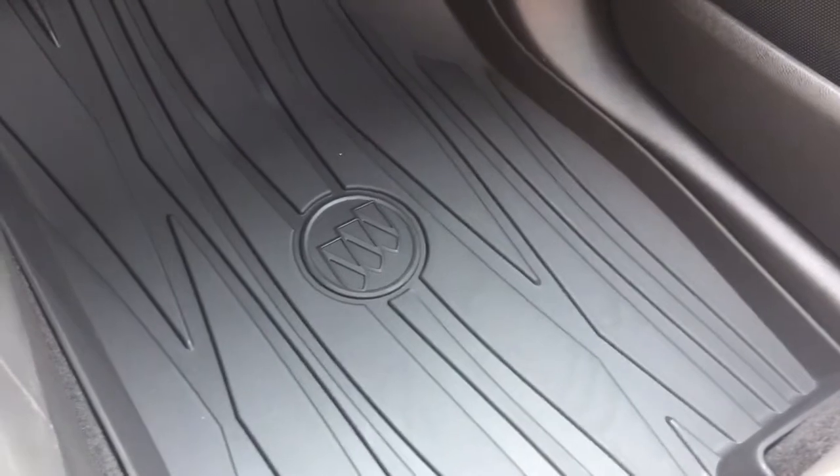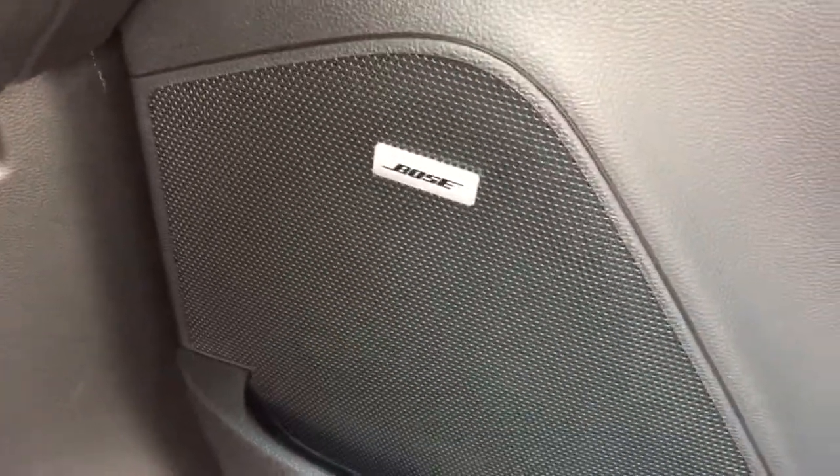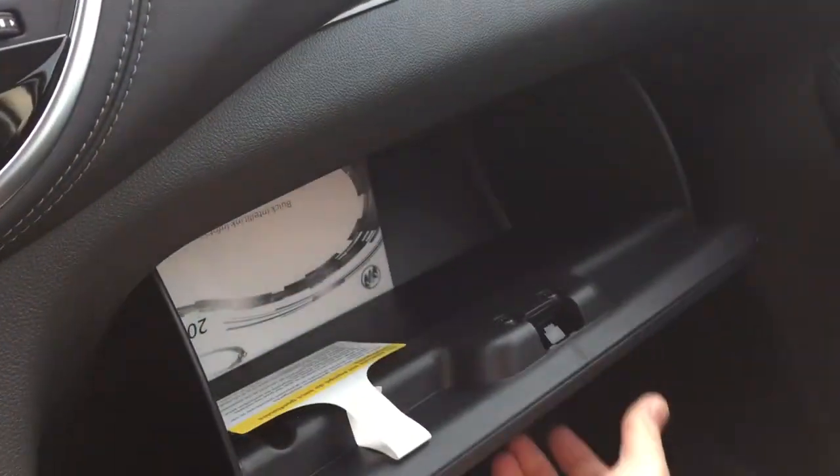All you need to do is pull those off, spray them off, put them back in again, and you are good to go. Bose premium audio here. Power windows and locks. And a sizable glove box located just here for you.